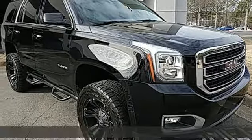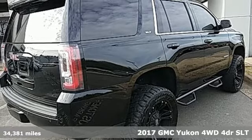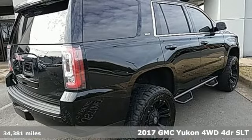Here's a 2017 GMC Yukon. GMC — it's not just a vehicle, it's a professional-grade tool. And with features like these, every drive's a pleasure.